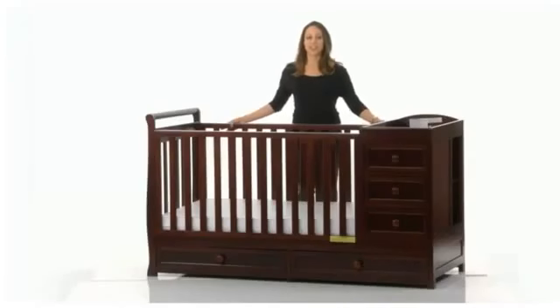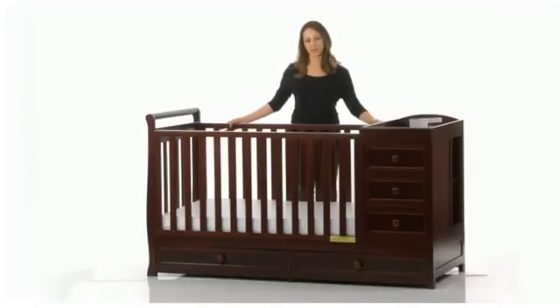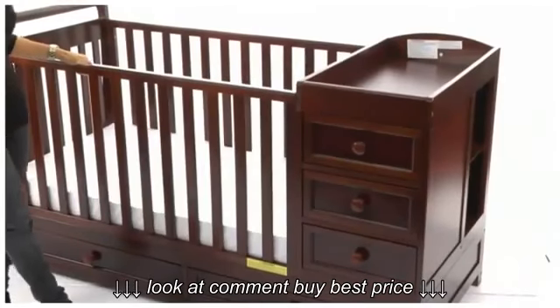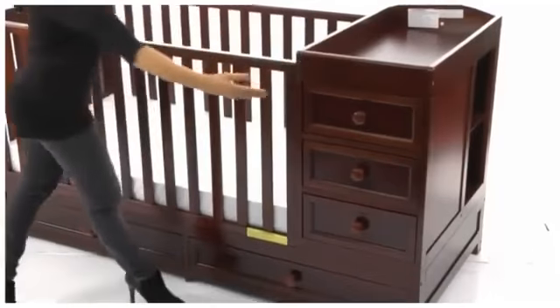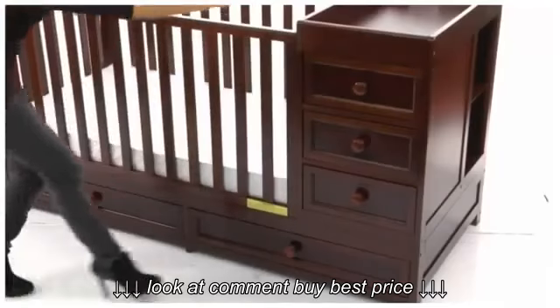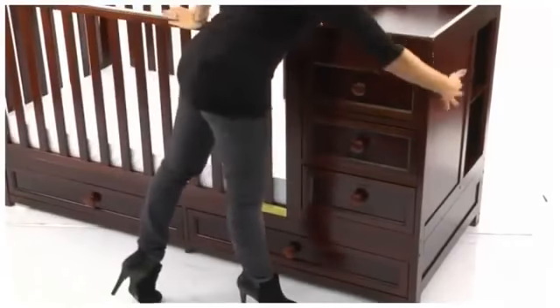Today I'm here to show you the AFG Athena Daphne Crib and Changer Combo. What's great about this combo is you have a changing table right here, and the storage is excellent, with two wide drawers at the bottom, three drawers under the changing table, and two extra side shelves.